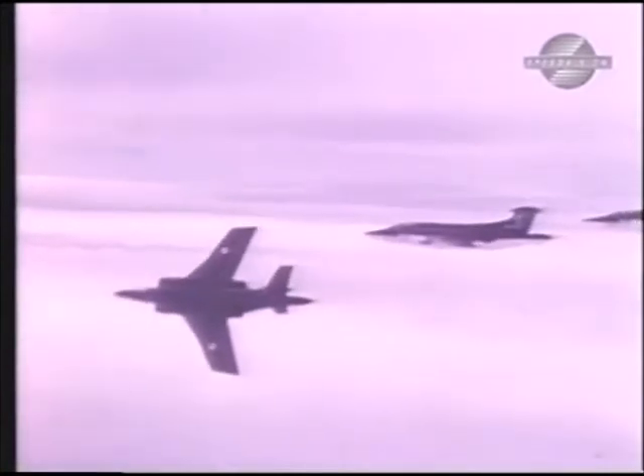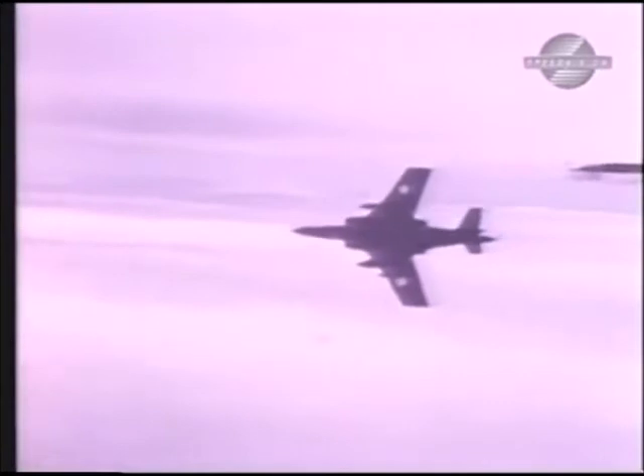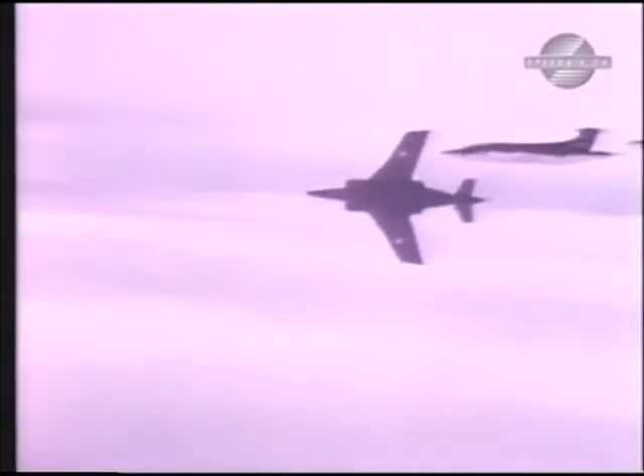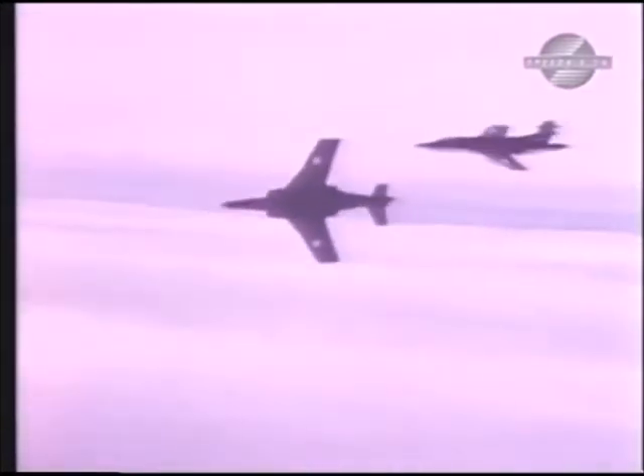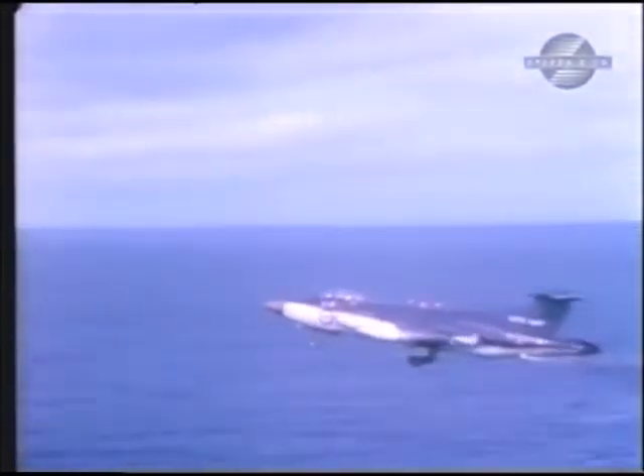Back from the early days, hopes had been high that the Buccaneer would be an export success. On the list of potential customers had been the US Navy and the West German Kriegsmarine squadrons. These hopes were not to be fulfilled, and the Buccaneer was probably the best British aircraft not to hit the export jackpot.